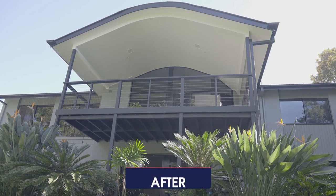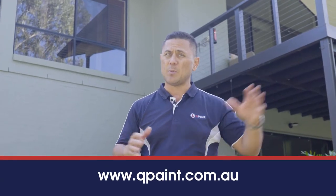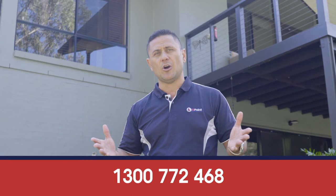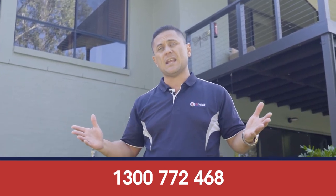If you're looking for some help with either colors or a painting quote, feel free to contact us anytime. You can check out our Facebook page Qpaint, check out our website Qpaint.com.au, or give us a call anytime. Happy to help. Our color consultants are always on call — we can come out and visit you, check out your house, and help any way we can. Have a good day and see you on the next job.